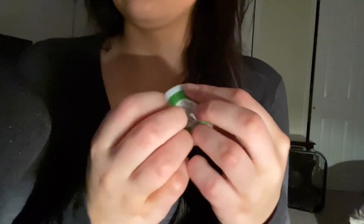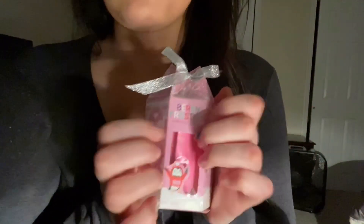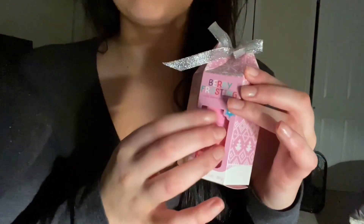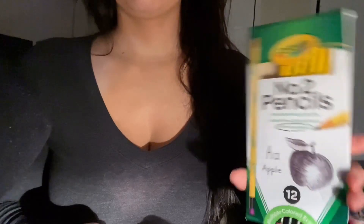Oh my gosh, I can't even open this. This is hair chalk. Maybe you can see a little powdery stuff fly everywhere — it's green. I don't know where the little... oh god, I'm making a mess of it. I don't know where the little sponge thingy is for it.